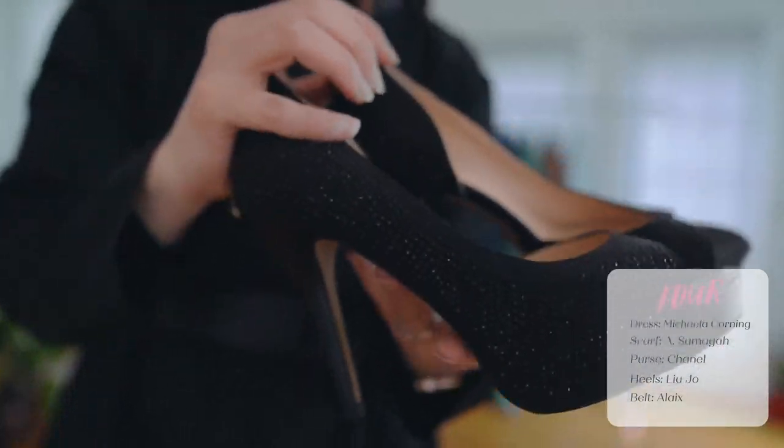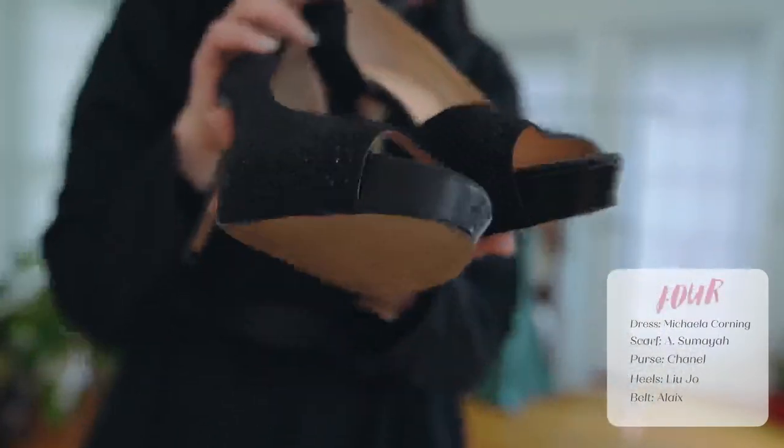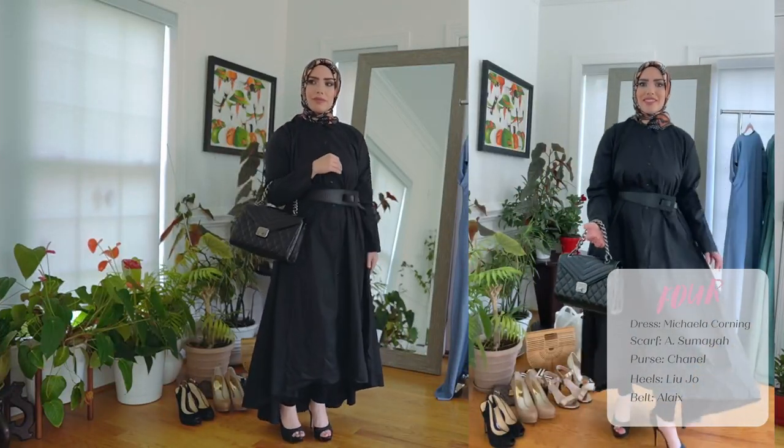I have these heels that I got from Italy — they're called Liujo. And I have this fancy Chanel bag that was gifted to me by my mom. I love you, mom.